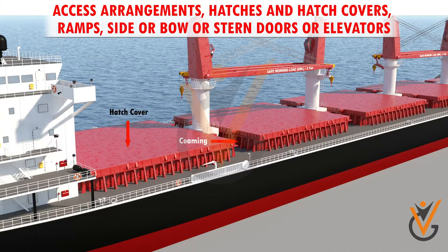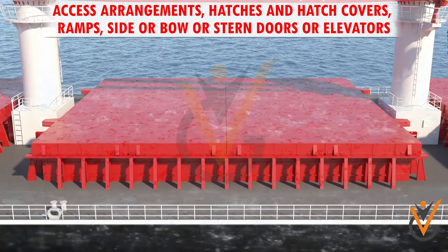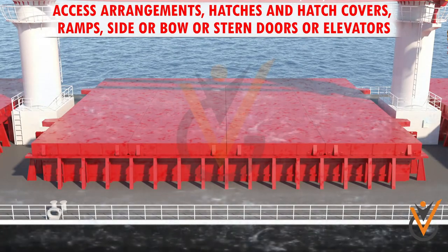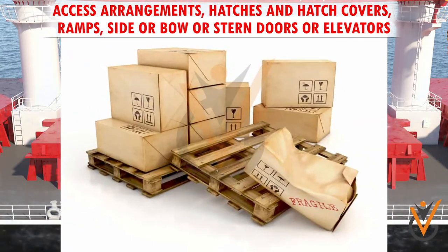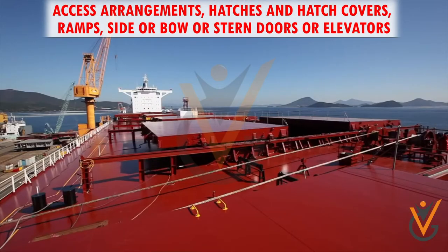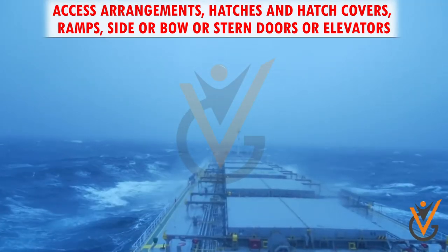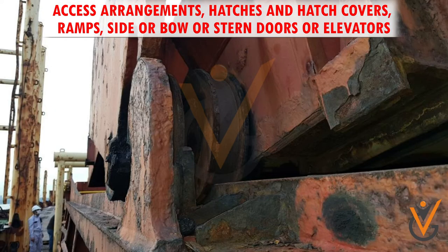The major objective of hatch covers and combings on ships is to prevent the ingress of water into the cargo hold and protect the goods from being damped and damaged. Hatch covers also act as a barrier to the ship's internal structure by enduring the green water loads in extreme weather, which can damage the internal structure of the ship due to corrosion.